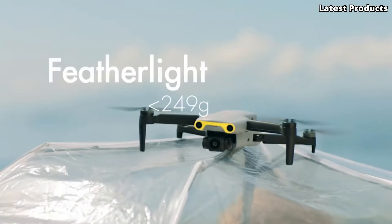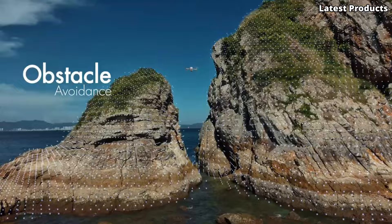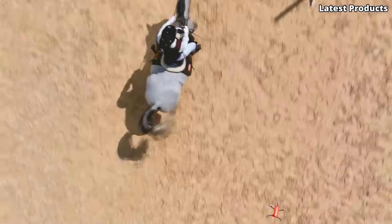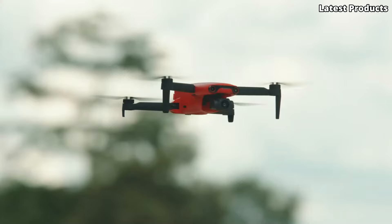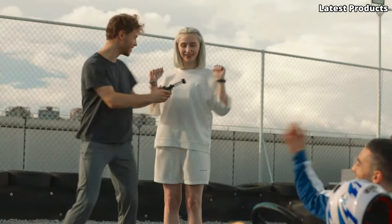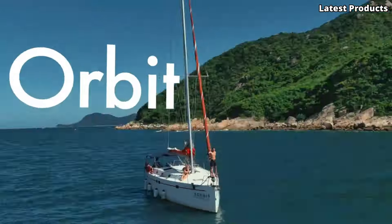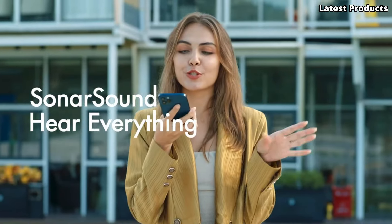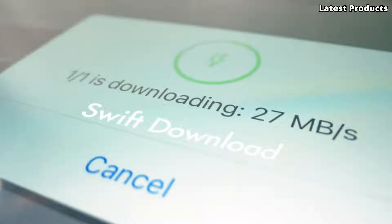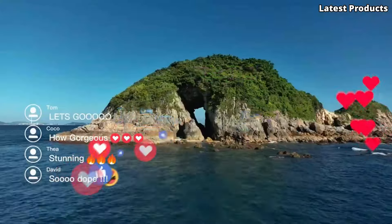But the EVO Nano Plus isn't just about impressive imaging — it's also incredibly versatile. With intelligent flight modes including follow-me and orbit mode, it's easy to capture dynamic shots with ease. Whether you're documenting your travels, capturing breathtaking landscapes, or simply exploring the world from above, the Autel EVO Nano Plus is your perfect companion for aerial adventures. Experience the thrill of flight and unleash your creativity with the Autel EVO Nano Plus.